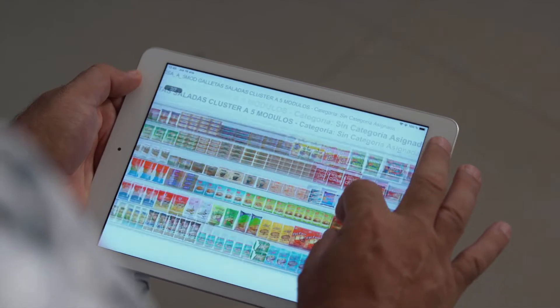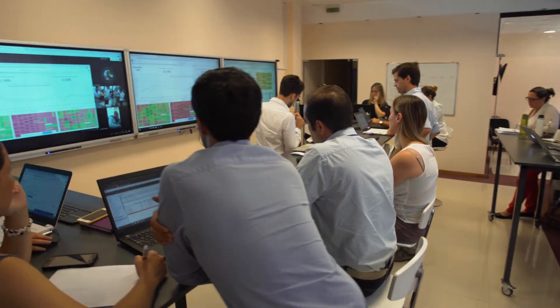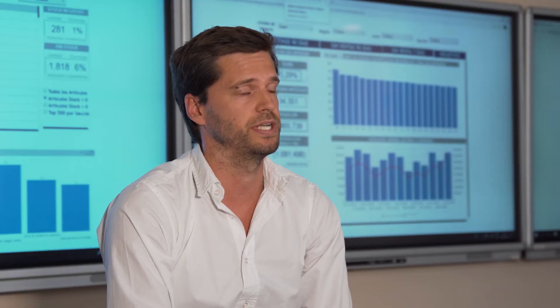We're looking for a service provider that would keep up with our speed. Speed is everything for us. Today our customers are more demanding, so we need to adapt quickly to their needs. MicroStrategy gives us the reaction speed we need to satisfy our customer needs.